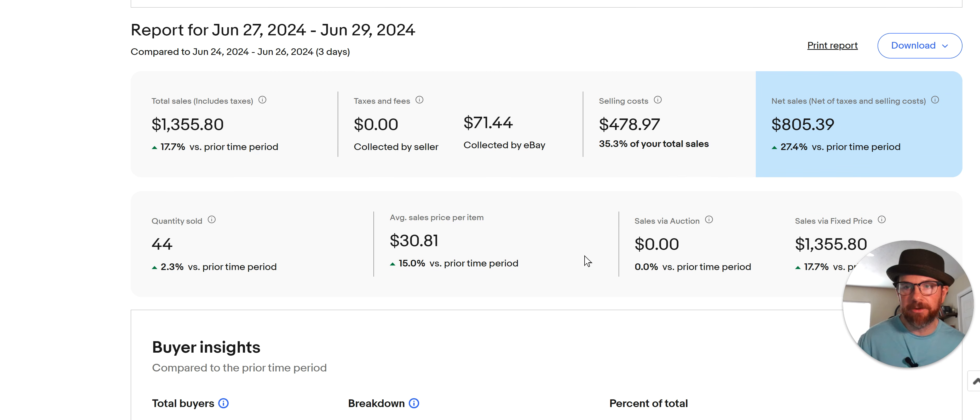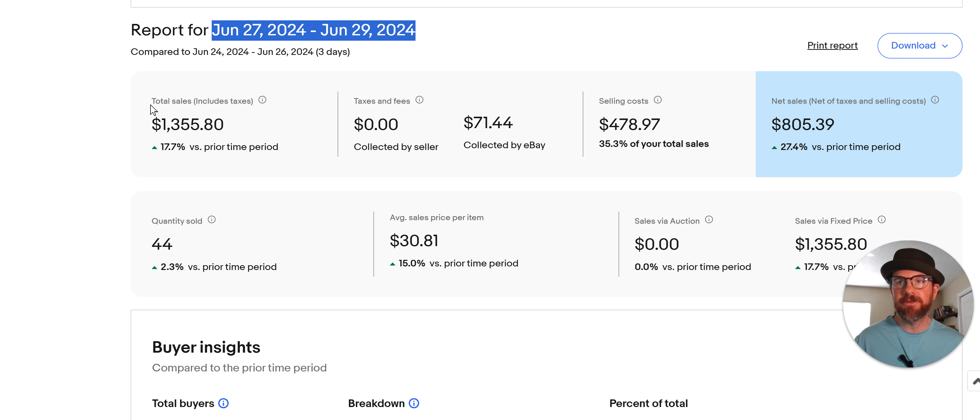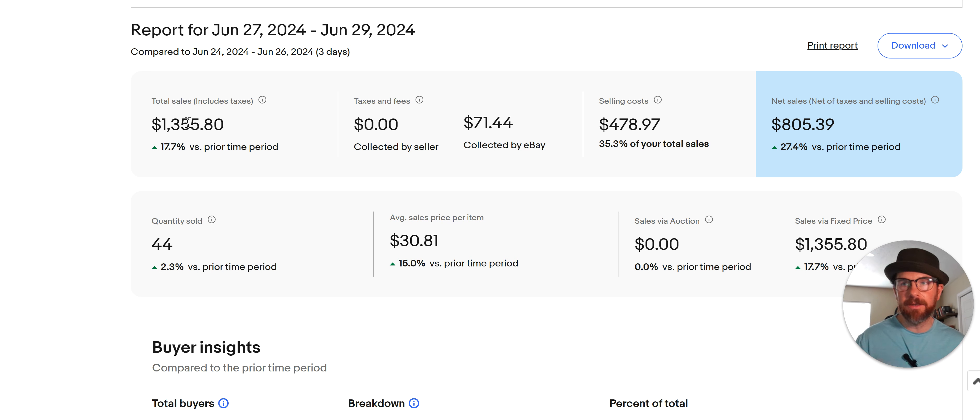Hey, what's up everybody? Welcome to the Red Beard Grind. I'm Red Beard. I sell stuff on eBay and I make videos about it so you can go find the same stuff and sell it yourself. I do mostly clothes. This is going to cover June 27th to the 29th, covering the weekend. I've done 44 sales on eBay, did $1,300 and some change in sales.